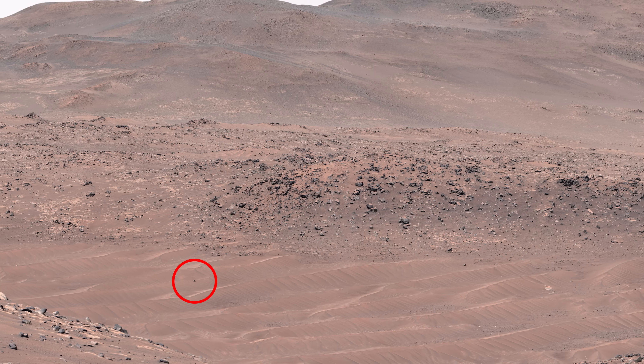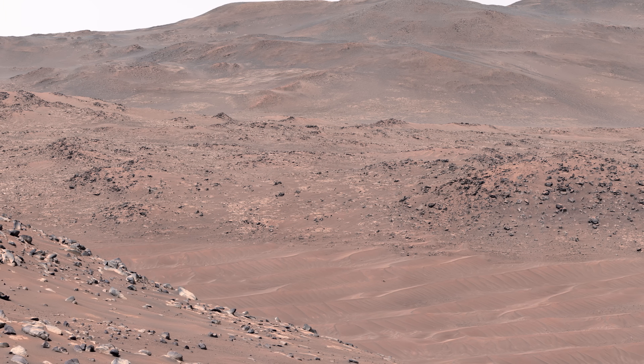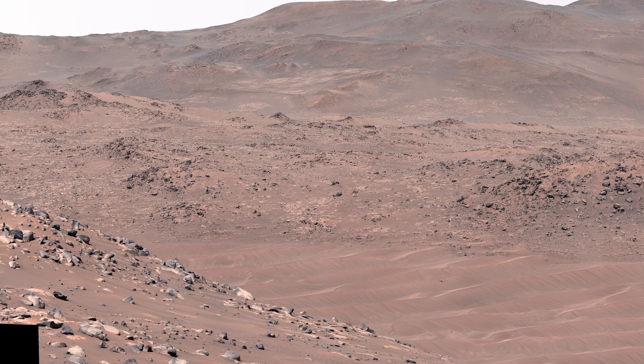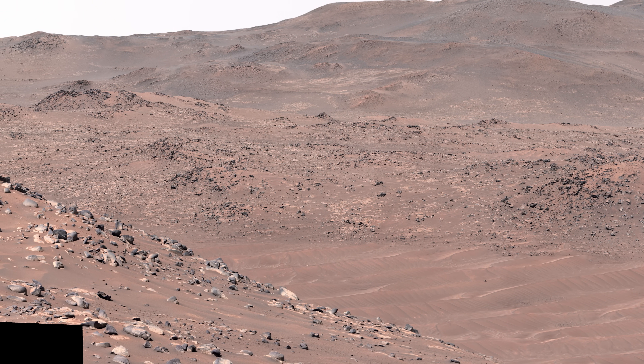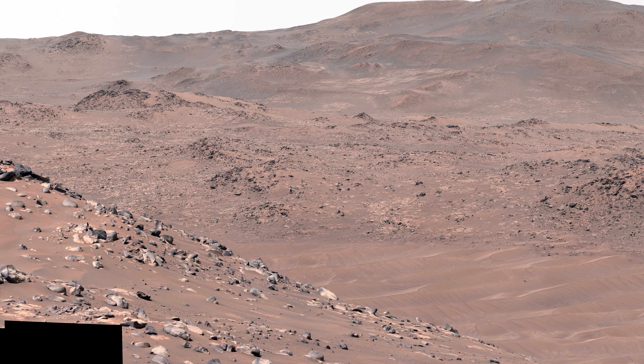While it looks nice and clear here, the team on Earth detects that a huge dust storm is approaching the rover. Perseverance is ordered to take pictures of the same location over the next few sols to create a video sequence. Stay tuned to see the result.